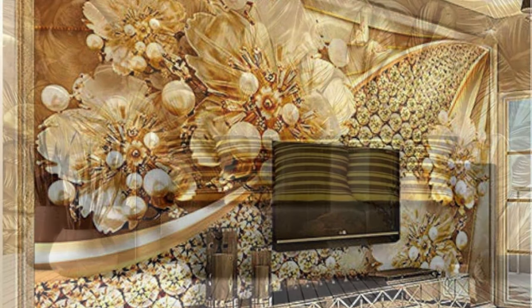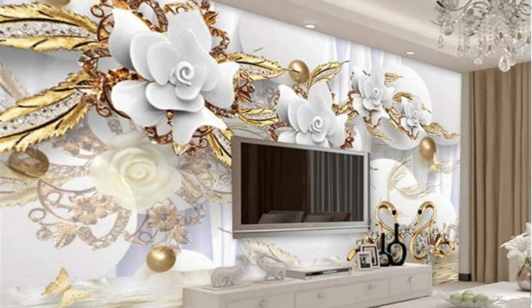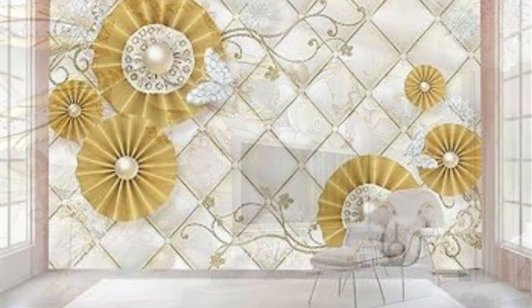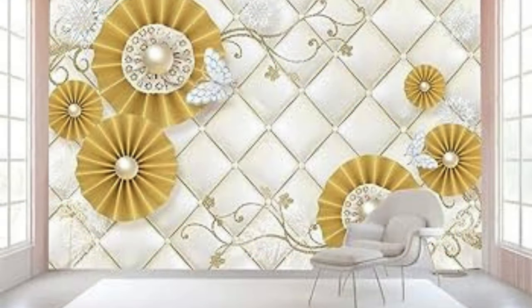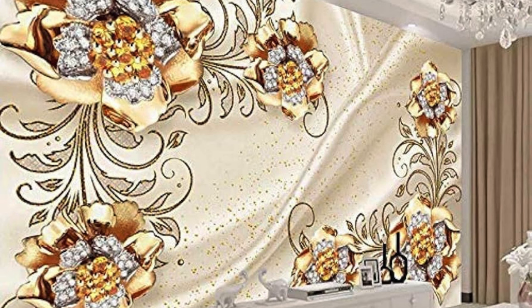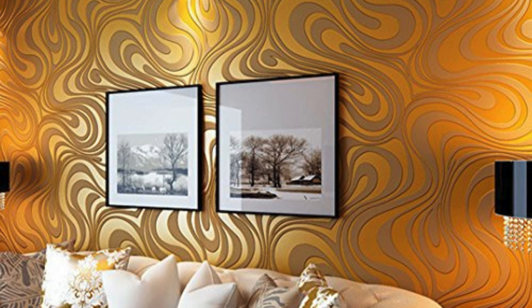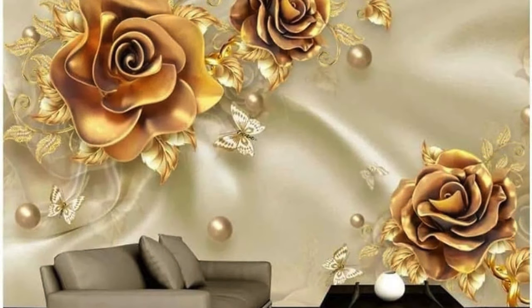Picture a bedroom cocooned in the embrace of a metallic ombre wallpaper, where the gentle transition from one metallic hue to another creates a soothing and dreamy ambience. The interplay of textures and tones in our collection allows you to tailor your space to your unique preferences, ensuring a harmonious blend of comfort and style. Moreover, the durability and ease of maintenance of our metallic wallpapers make them a practical and long-lasting choice for those who demand both aesthetics and functionality. Elevate your interior design by exploring the myriad possibilities within our metallic wallpaper collection, and let your home become a testament to the fusion of artistry and modern living.